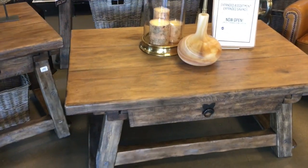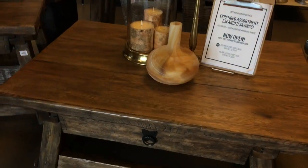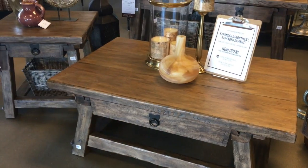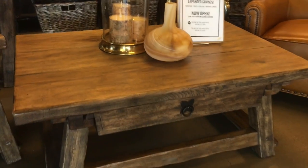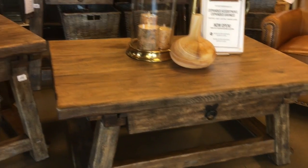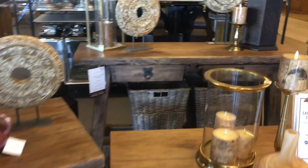I just walked in the door and this table set — a coffee table and a side table — caught my eye right away. Like I said, I am looking for a coffee table, and there's one right here and it's gorgeous. There's even a side table in the back.